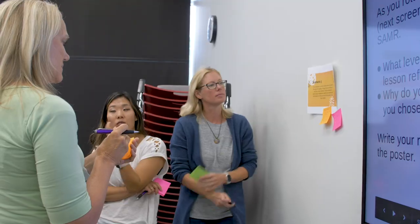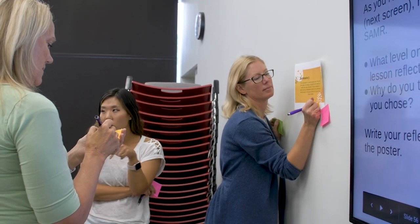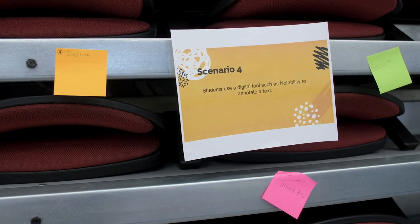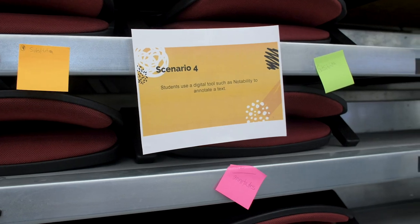We also provide internships out in the community, bringing all of that into a single space where their introduction to those opportunities happens in a blended learning environment. Really reassuring parents and students — it's not just a computer in your hands, but rather the computer is that lens to help you see the world a little bit wider, an instrument to accomplish what you're trying to reach.